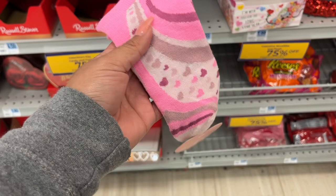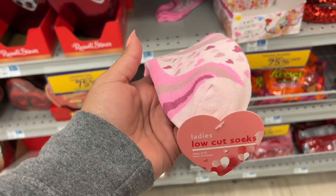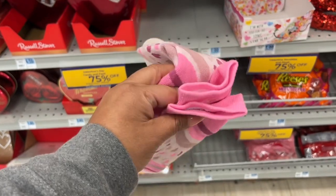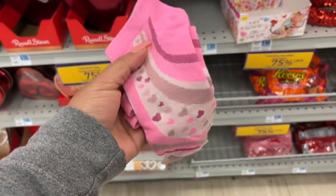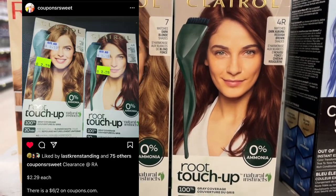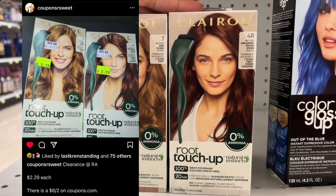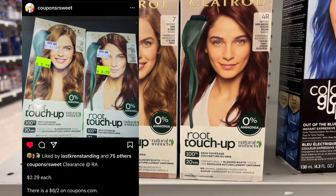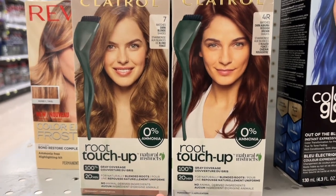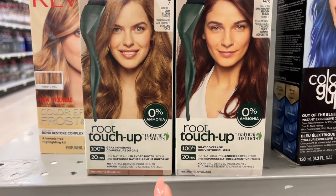I'm going to pick these up — they're on clearance, regularly $1.99, so I'll pay 49 cents to test out the Catalina in two separate transactions. These will be good to donate or have on hand for next year. Shout out to Coupons Are Sweet — she pointed out that these Clairols are in the clearance section. With the six-dollar-off-two coupon on Coupons.com, it's going to give some overage, so have that printable ready.